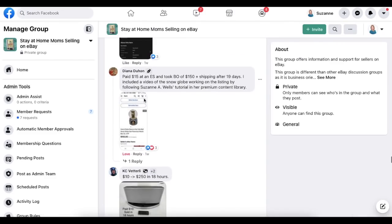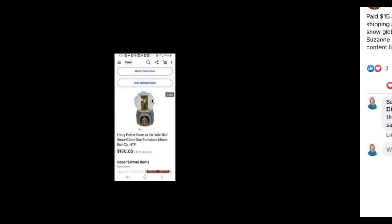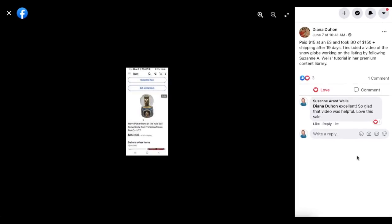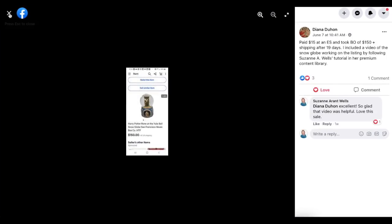Next up is Diana Duhon. Paid $15 at an estate sale, took best offer of $150 plus shipping after 19 days. She included a video of the snow globe working in the listing by following a tutorial in the premium library. This is a Harry Potter snow globe music box that sold for $150 — she paid $15.